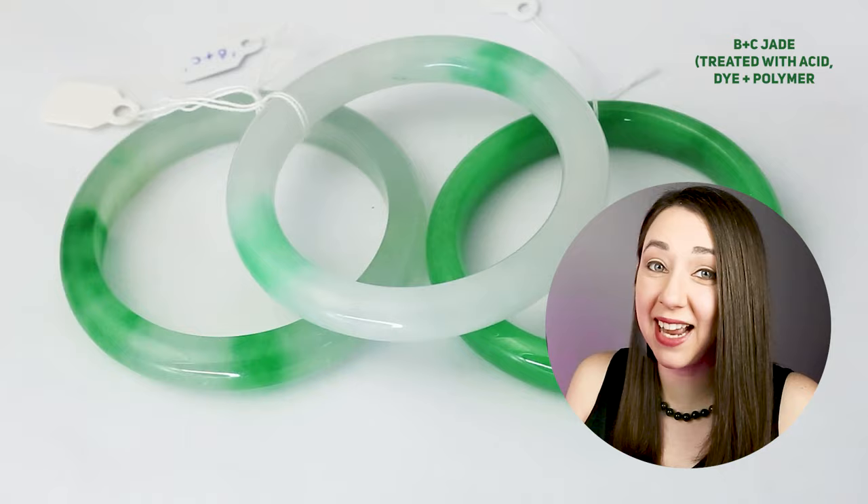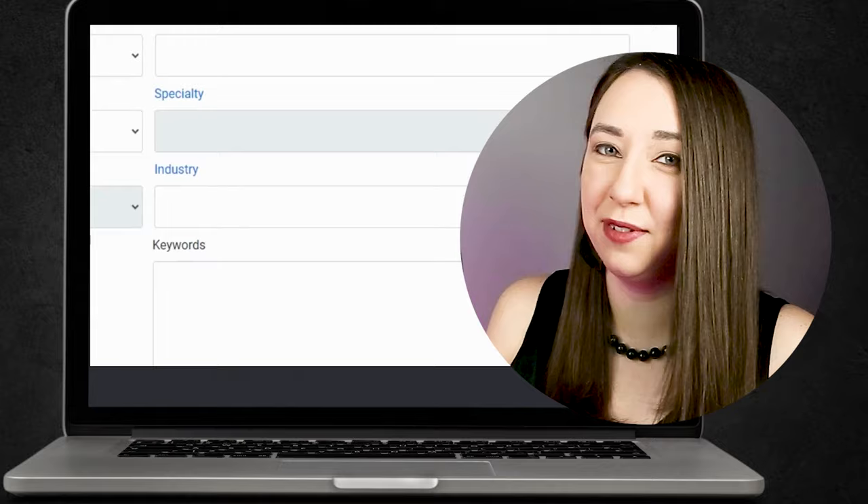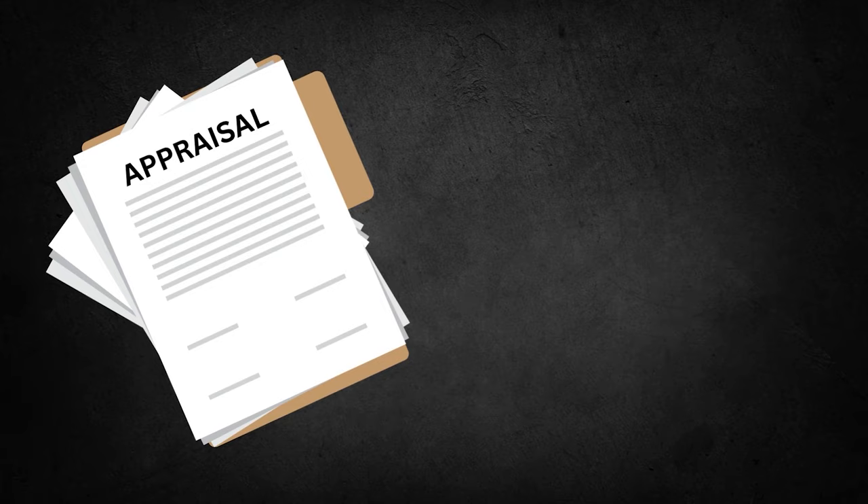As always, work with a jewelry store or appraiser that you trust and make sure that you clearly understand your insurance policy. Recommendations on how to find an appraiser are in the video description. Just to clarify, an appraisal is a written document from an appraiser. An appraisal is not a verbal estimate from a salesperson at a jewelry store.